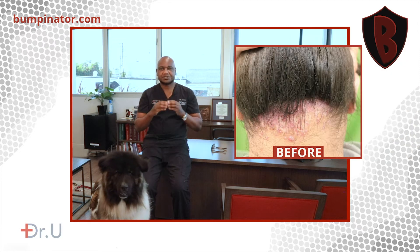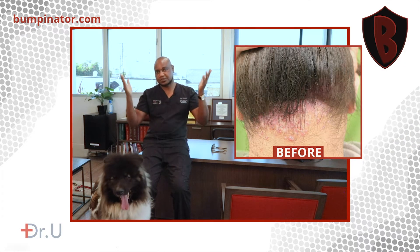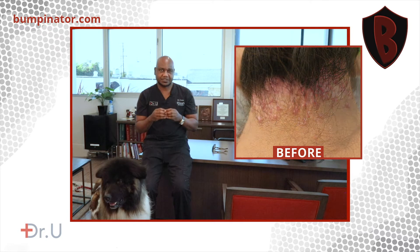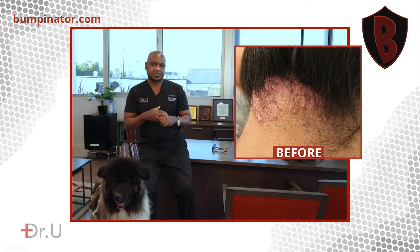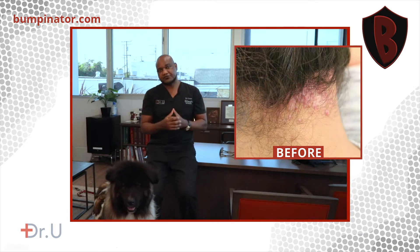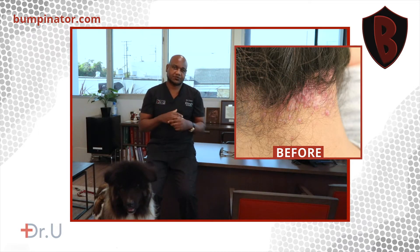Nevertheless, it was a condition he wanted me to address. He came to see me because he had seen a number of videos on YouTube in which we had successfully addressed this kind of issue in the past. We discussed his treatment options and decided that the best option for him is to get it removed surgically. So we proceeded to perform surgery.